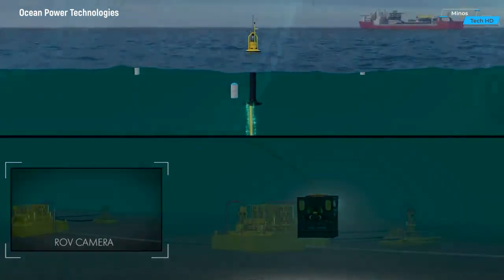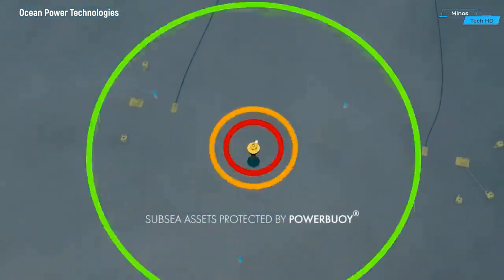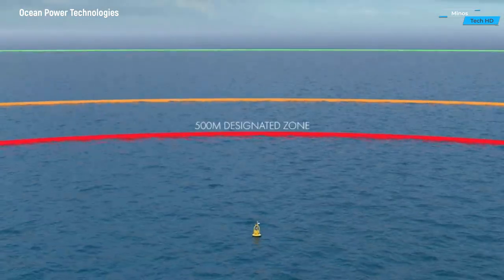This electricity can be harnessed for various applications, including grid connection, remote power supply, or even for offshore operations.